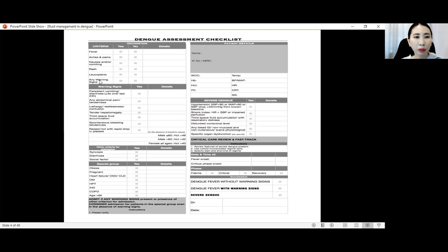We should ask patients whether there are any warning signs. We should memorize all these warning signs — know them at the back of our heads. The warning signs include persistent vomiting and diarrhea more than three times over the last 24 hours.